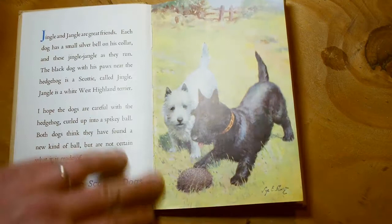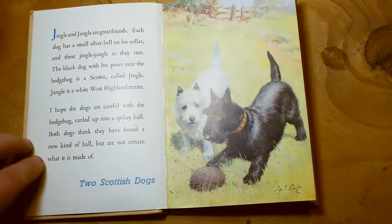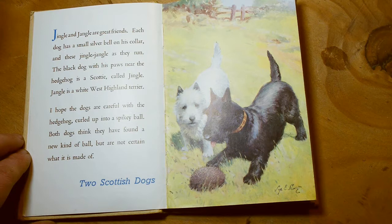Jingle and Jangle are great friends. Each dog has a small silver bell on his collar, and these jingle jangle as they run. The black dog with his paws near the hedgehog is a Scotty called Jingle. Jangle is a white West Highland Terrier. I hope the dogs are careful with the hedgehog curled up in a spiky ball. Both dogs think they have found a new kind of ball, but they're not certain what it is made of. Two Scottish dogs.